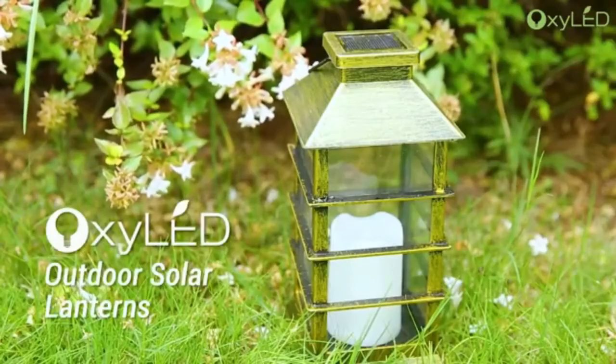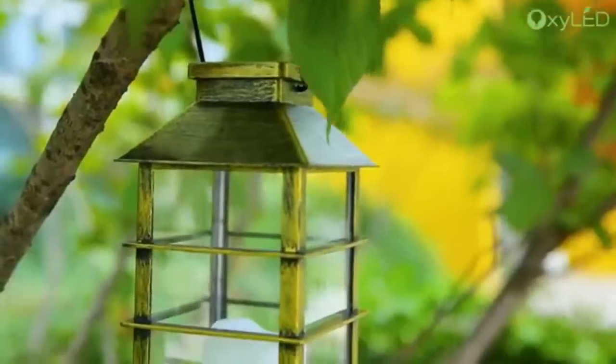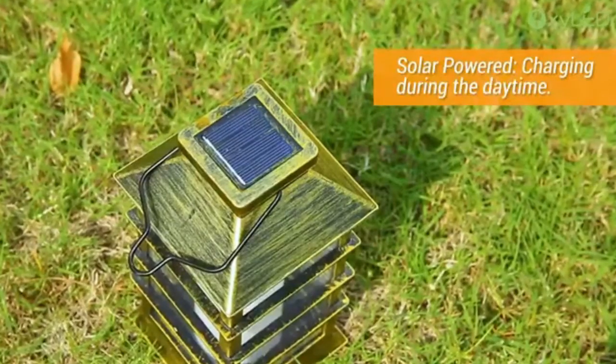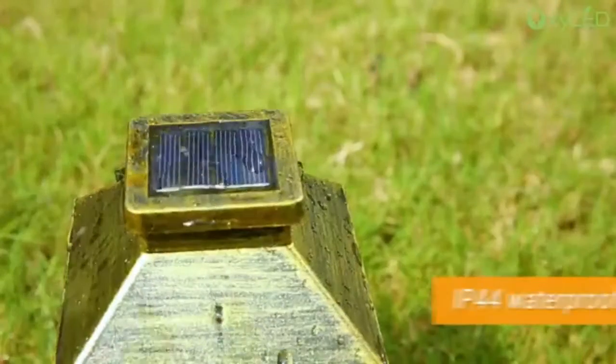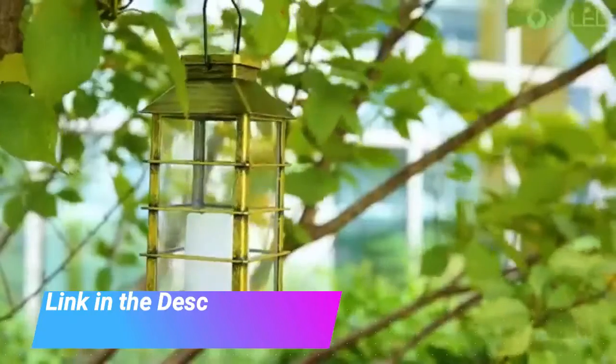Packed Solar Lanterns, LED Solar Lights Outdoor. Oxy-LED Hanging Lanterns Solar Powered with Handle, Waterproof Flickering Flameless Candle Mission Light for Table, Garden, Patio, Pathway, Yard. Flickering Candle Effect Lantern. Enjoy your home and surround yourself with things that bring joy.